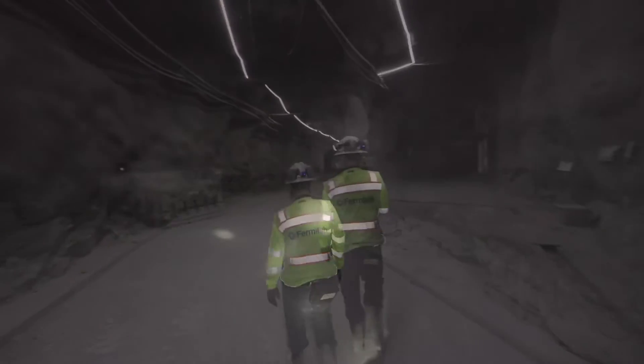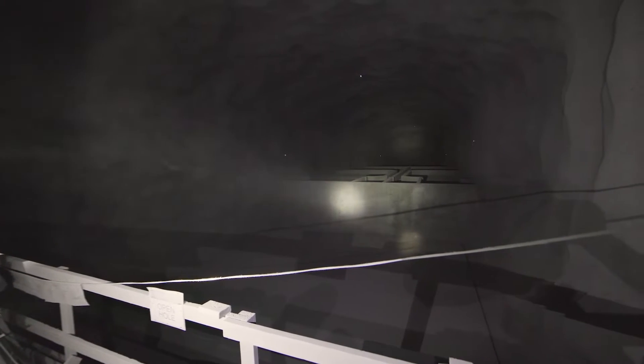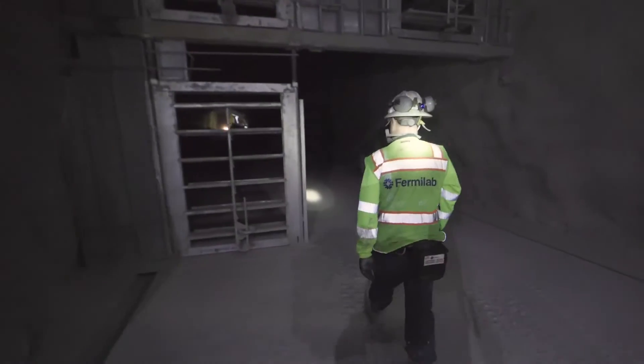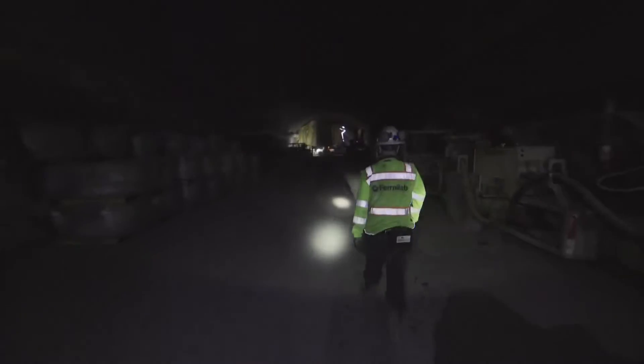We're now walking towards the spray chamber. This is where we install all the equipment to remove the heat from the experiment, and at the very end of that chamber is the 1,200-foot raised bore. This is the central cavern — CUC. This is where all the equipment is to run the experiments, but we're using it as a storage area now.